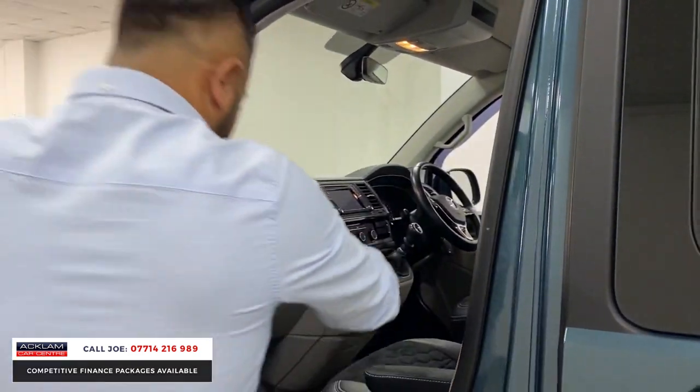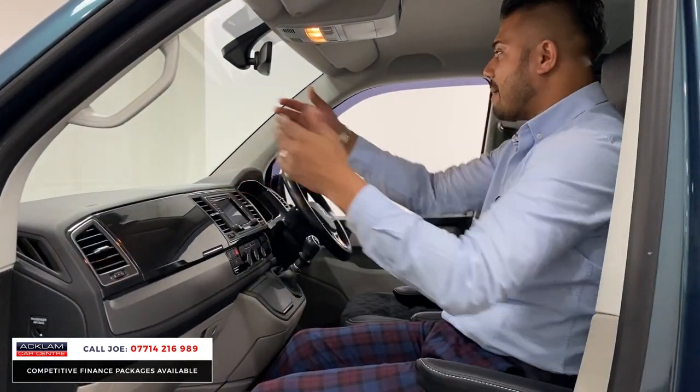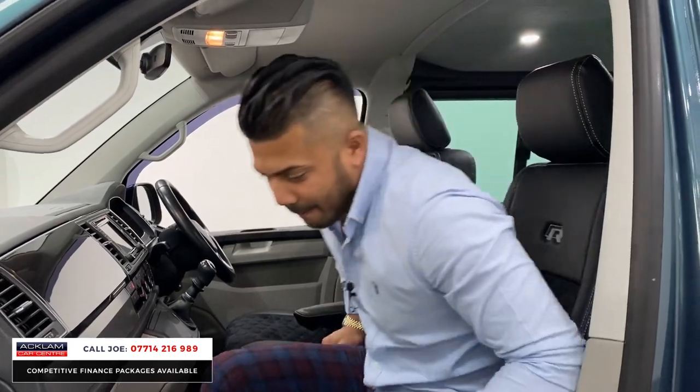Grab handles, you're nice and high up. Let me get in and show you quickly. When you're in, look at this position — you can adjust all this, but this is brilliant. The visibility is awesome, absolutely mega.